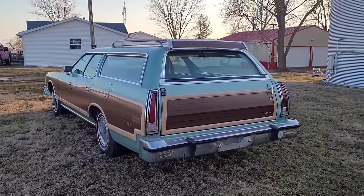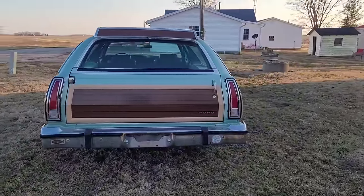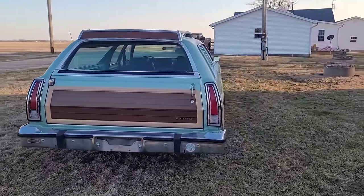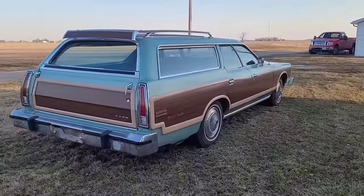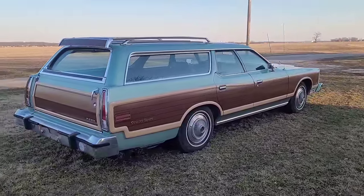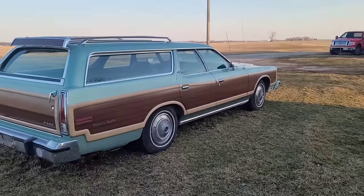I didn't want a car that was stripped down. Most all of them I see didn't have power windows, didn't have power door locks, or didn't have a power seat, and I knew I'd be adding all that stuff. I just didn't want to try to find all of it.